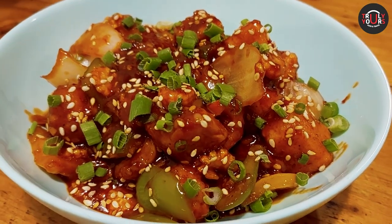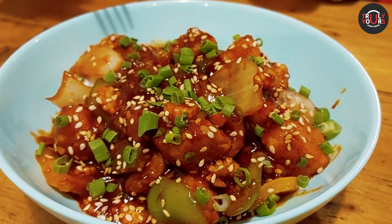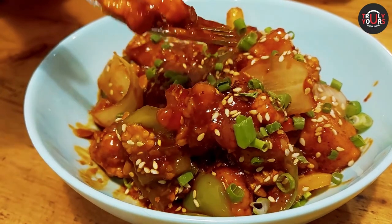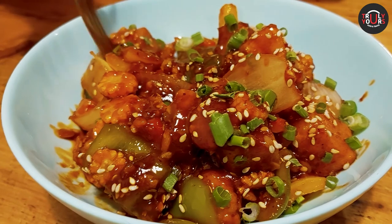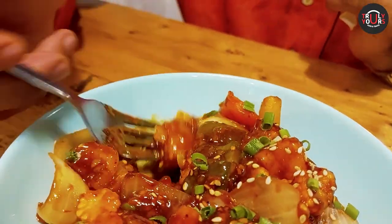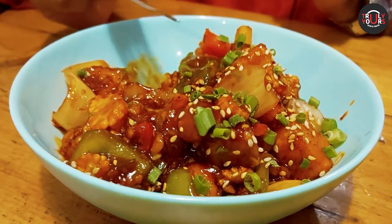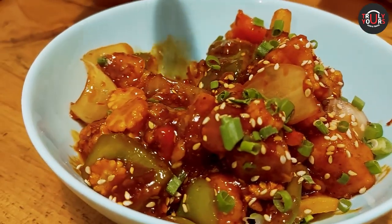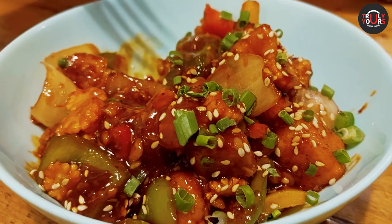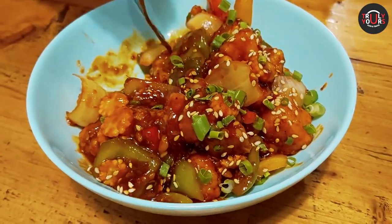Now we have an Asian cuisine dish — it is honey chili cottage cheese. Cottage cheese means paneer. This is a typical Asian preparation, tossed in soya sauce with veggies including spring onions and baby corn, garnished with white sesame seeds. It's crunchy, the paneer is fresh. You will first taste the honey in your mouth and then the chili — honey and chili are balancing everything together, and there are so many veggies, so it's not just a plain paneer dish.